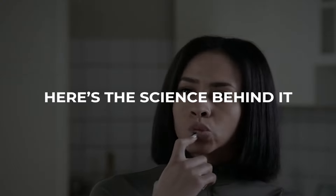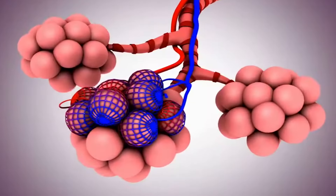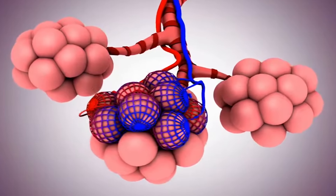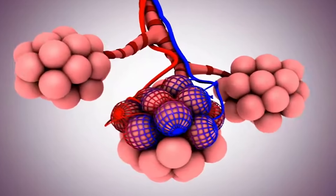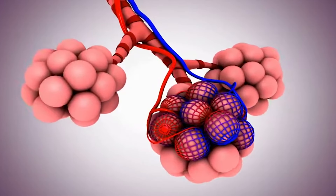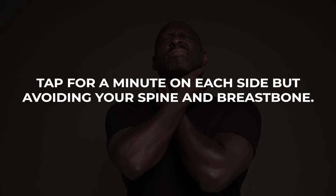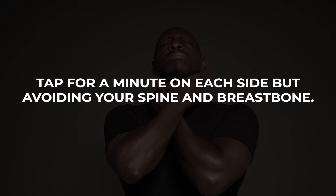Here's the science behind it. The rhythmic percussion motion creates vibrations that travel through your chest and back. These vibrations help to dislodge the mucus from the walls of your airways. Once the mucus is loosened, it's more likely to move up to your throat, making it easier for you to cough out. For the best results, cup your hand and slightly tap your chest and, if possible, your back. You may hear a loud sound, but you shouldn't feel any pain. Tap for a minute on each side, avoiding your spine and breastbone.